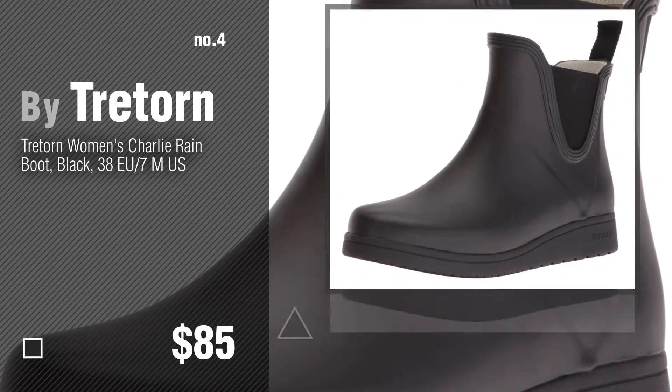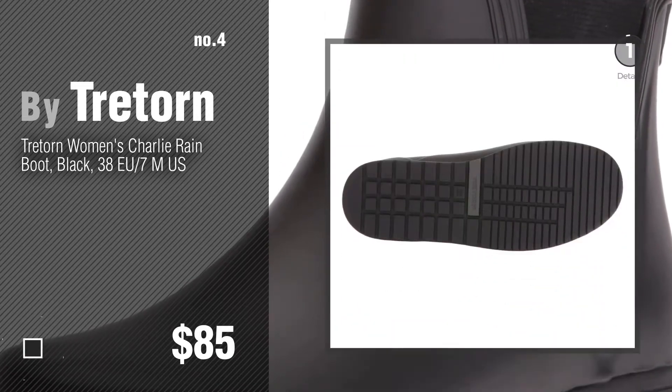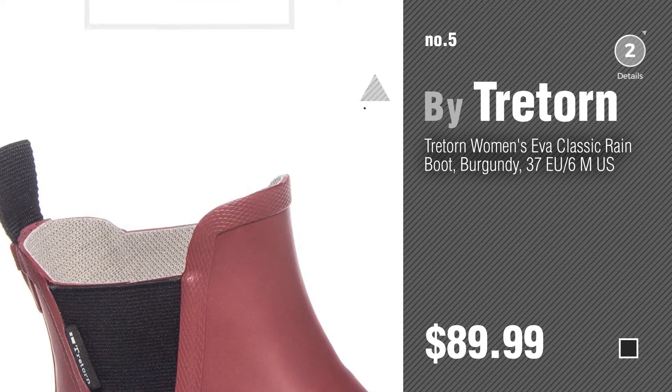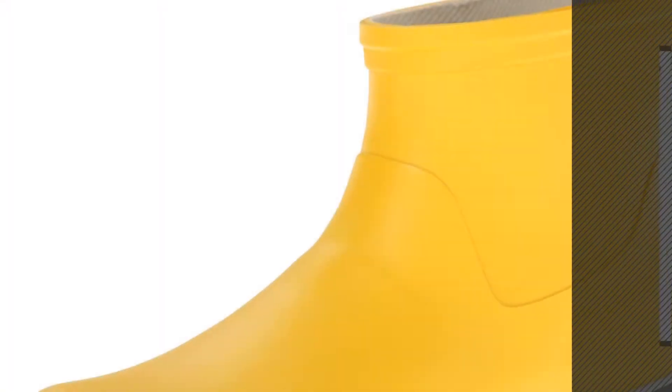Number 4, number 5, also by Triatorn. Find these great looking booties at up to 70% off by clicking the description below. Number 6.